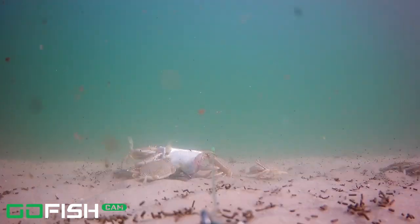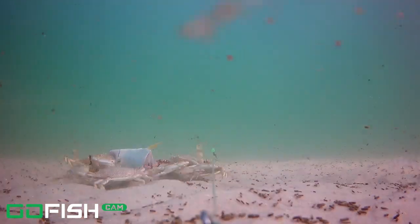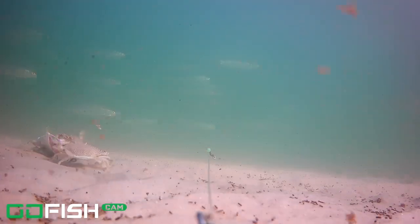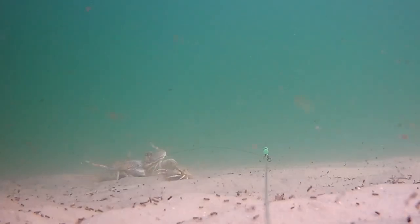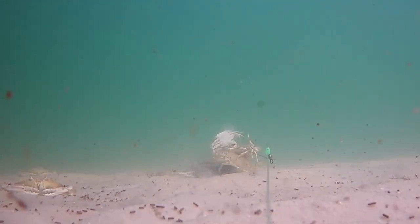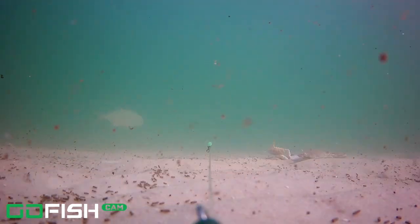We've got Crab UFC going on here — they are not happy with each other, throwing fists. This is super cool. Those are all ladyfish, and any of these fish can be caught by walking the beach and casting out something that moves quickly, like a spoon. These are fast-moving fish and they want a fast-moving bait. There's a nice Pompano right there off in the background.